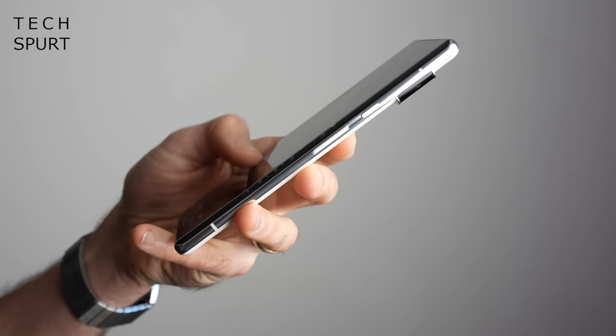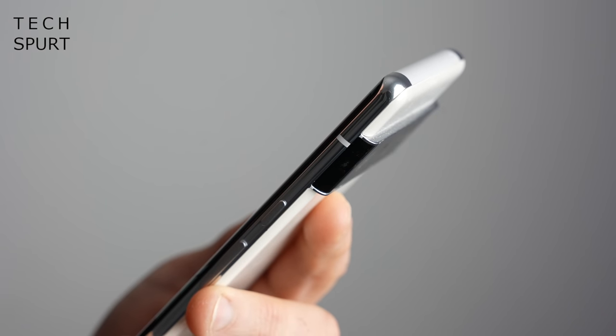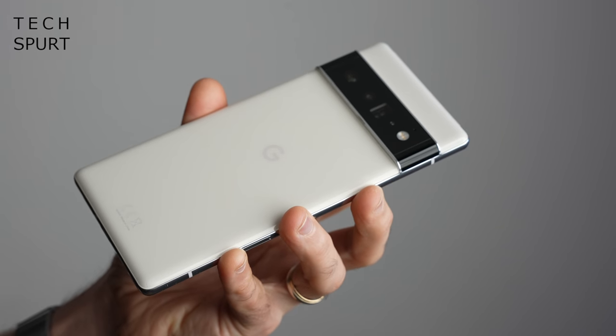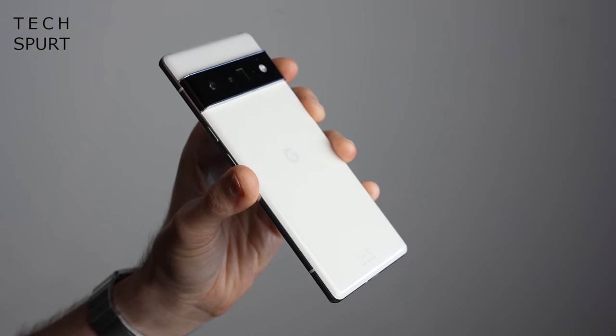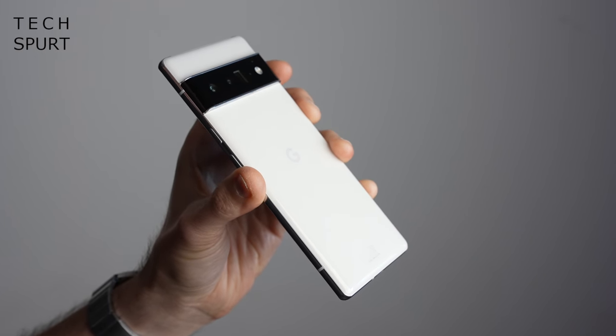Besides obviously being bigger than the Pixel 6, the Pro model also sports a polished alloy frame and boosts durability with shatter-resistant Gorilla Glass Victus on the back. And what a back end it is — the unique camera bump is more of a watch than a bump. I do like Google's design which is attractively symmetrical and suitably shiny, though even light handling does quickly coat the back in smudgy grease. Thankfully this bright white finish does a pretty good job of masking that greasy crud.